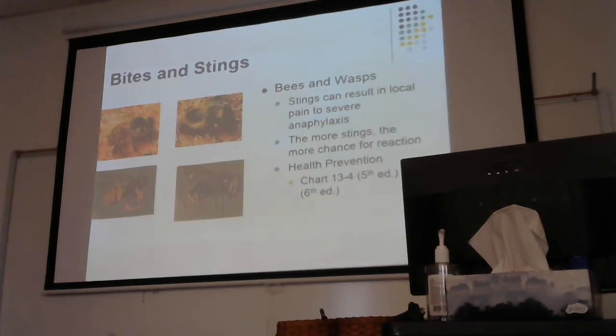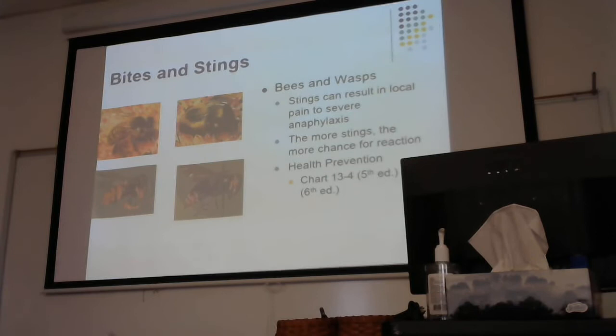We got an hour, so we're going to finish it up here. Bites and stings. When we talk about bees and wasps, we've probably all at some point been stung by a bee or a wasp, or had somebody we know stung.